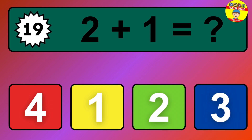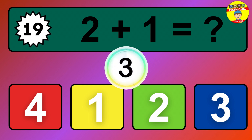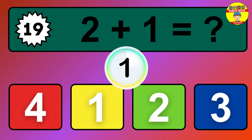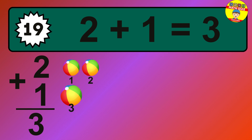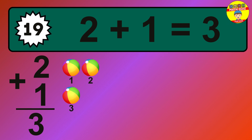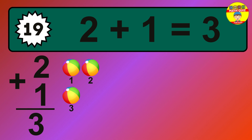Question 19. 2 plus 1 equals what? The answer is 2 plus 1 is 3. Let's count it: 1, 2, 3.